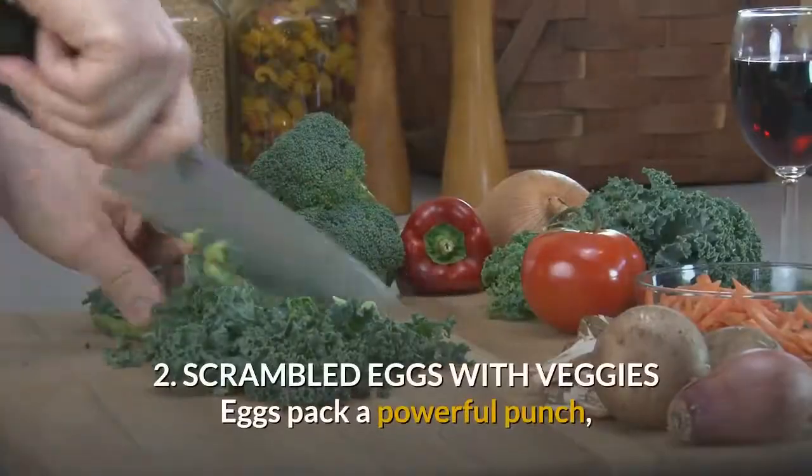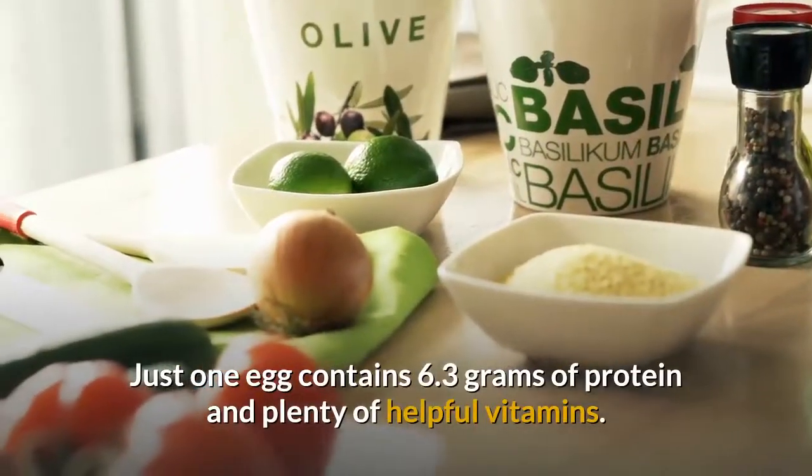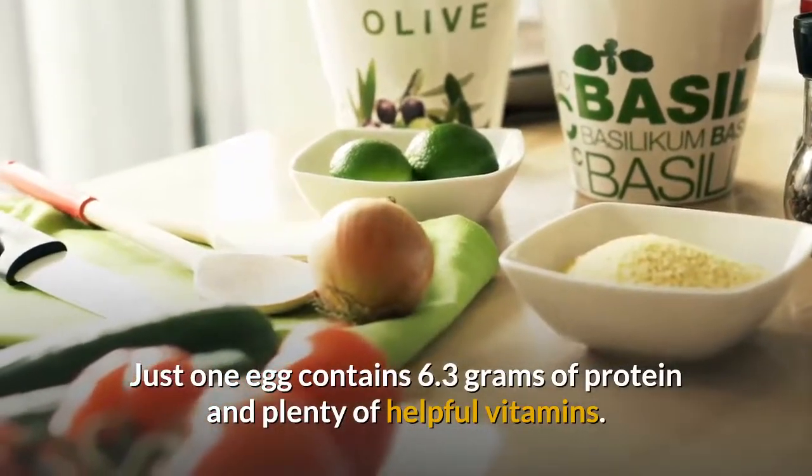2. Scrambled eggs with veggies. Eggs pack a powerful punch, which is just what you need after a good workout. Just one egg contains 6.3 grams of protein and plenty of helpful vitamins.